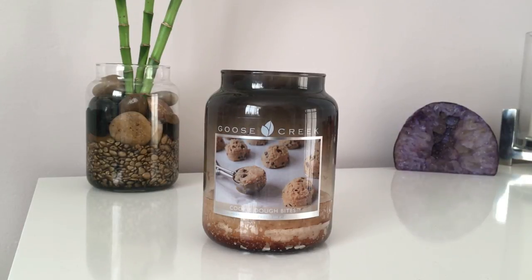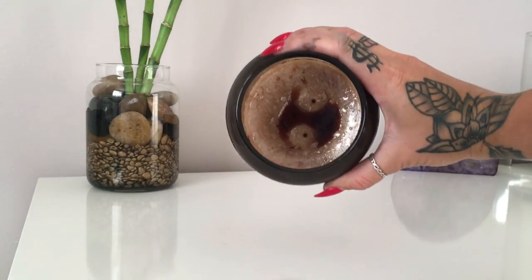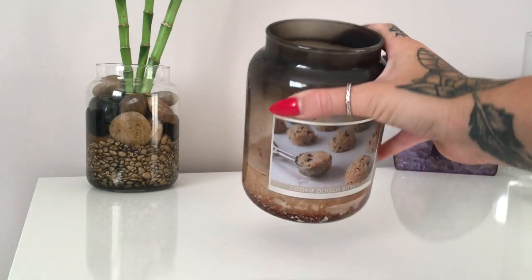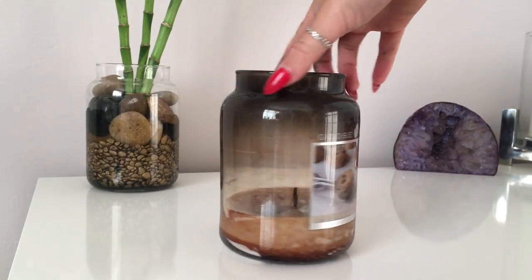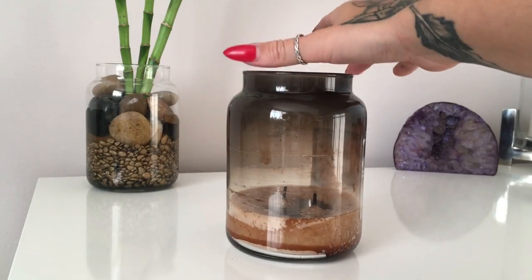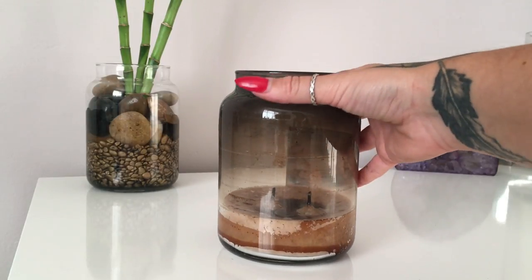Hey everyone, thank you for watching another Jazzy Wicks candle review. Today I've got a Goose Creek candle called Cookie Dough Bites. As you can see, it's the large jar with the double wick — the 24-ounce jar with roughly 150-hour burn time. It has burnt nice and evenly, and I haven't had to trim the wicks much; they've stayed pretty low.